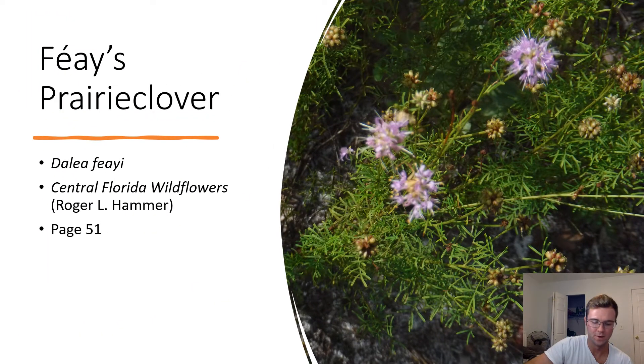Phee's Prairie Clover. Dalea feii. These prairie clovers are common in sandy soils. Their petals are light purple with orange tips at the end. This flower can grow up to 24 inches tall.